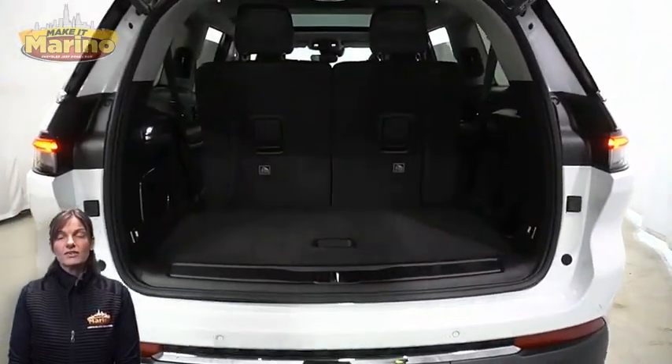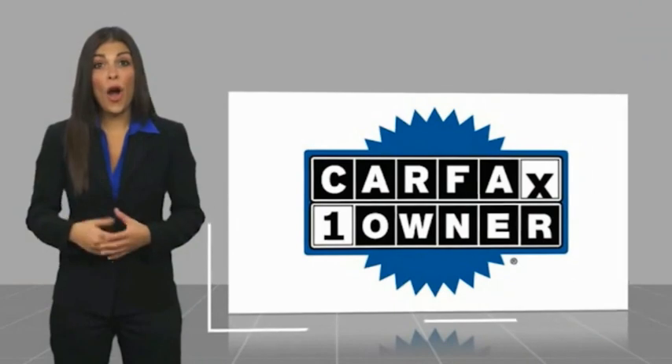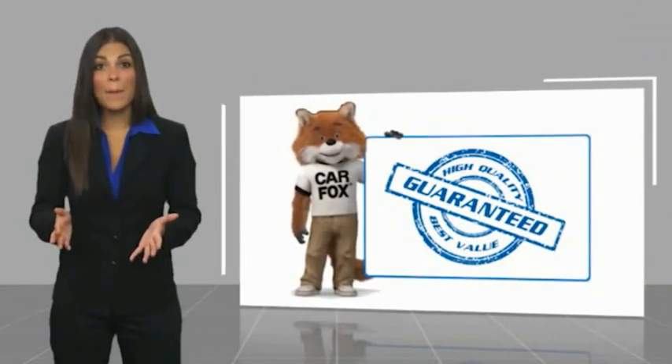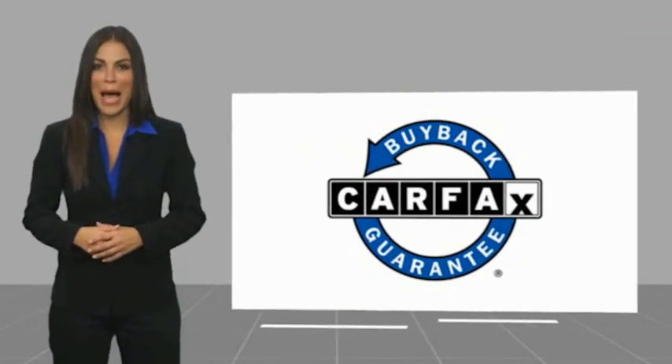For additional details visit us at MerinoCJD.com, stock number 6738A. This is a one owner vehicle with a Carfax vehicle history report. Be sure to find a complimentary copy of this report online or contact the dealership. This vehicle qualifies for the Carfax buyback guarantee.